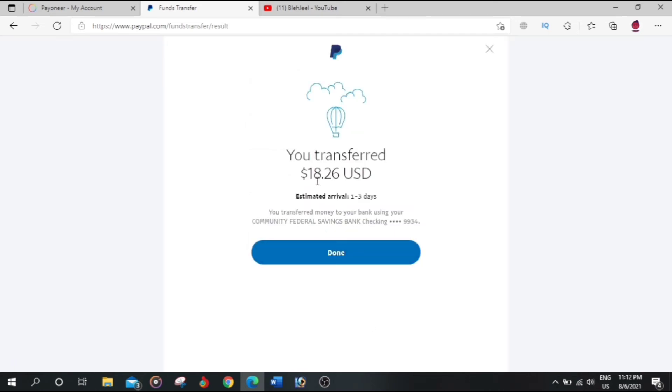The transfer is done. $18.26 has been transferred to my Payoneer account. Let's click Done.